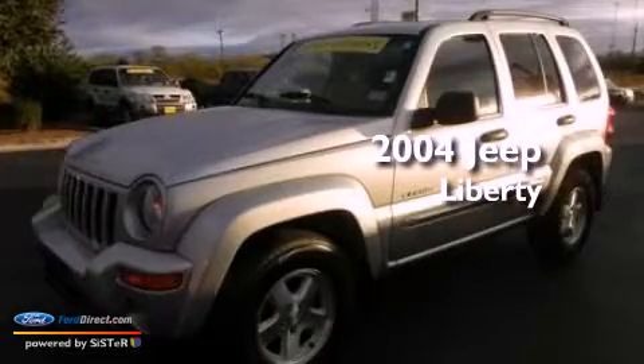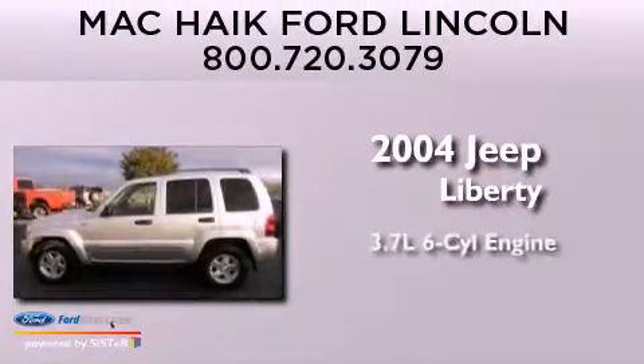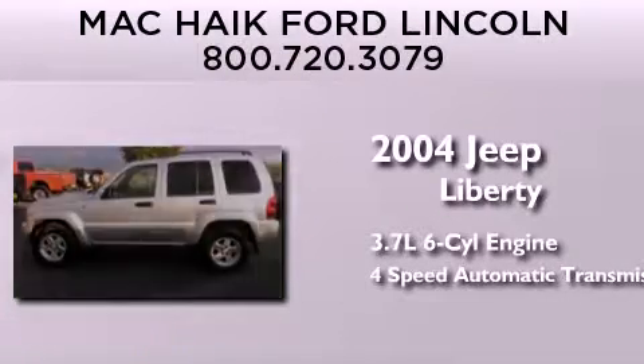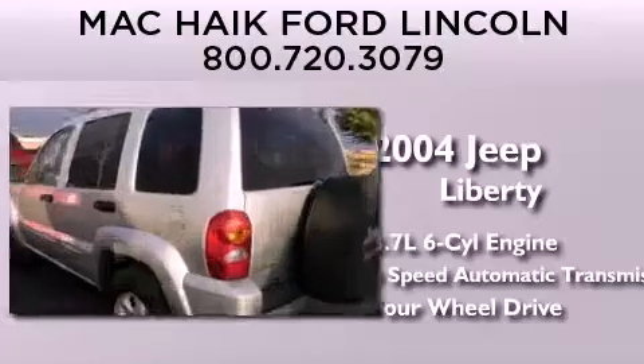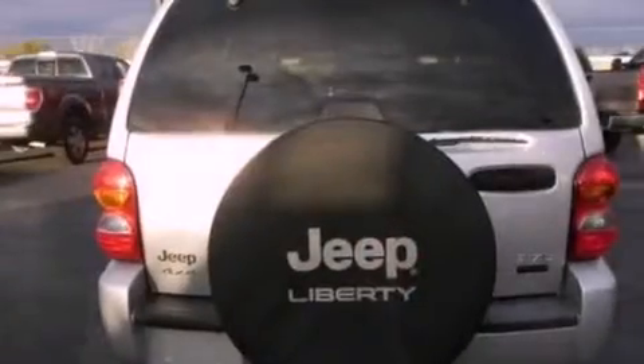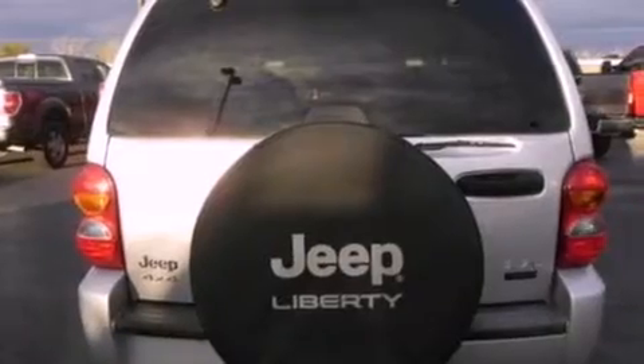This is a 2004 Jeep Liberty. It features a 3.7-liter six-cylinder engine, a four-speed automatic transmission, and the added capability of four-wheel drive. Its top features include a double wishbone independent front suspension, a moonroof, roof rails, and aluminum wheels.